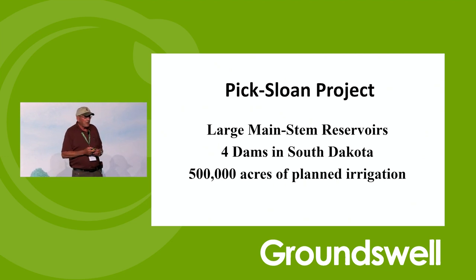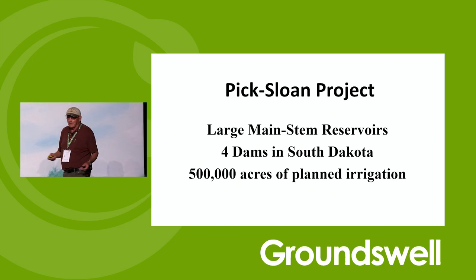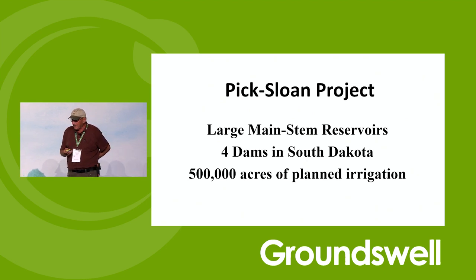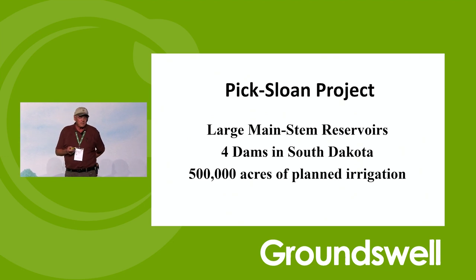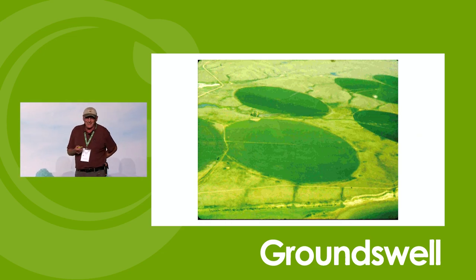What's a white European man's response to something like this? Build dams. Don't try to fix the ecosystem — build a dam. So they built four large main-stem reservoirs on the northern parts of the Missouri River. They were going to irrigate half a million acres of land because obviously we're too dry to grow anything. So they put on irrigators, and as soon as they applied the water, it ran off and went right back to the river. The water cycle is still broken.